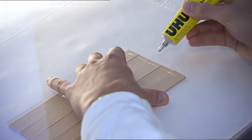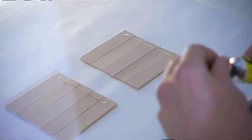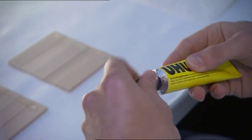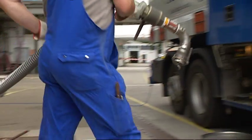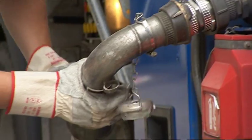Everyone has already used adhesives — at home, at school, or at the workplace. We wanted to have a look at how such an adhesive is produced. The raw materials which adhesives are made of are delivered by large tankers.